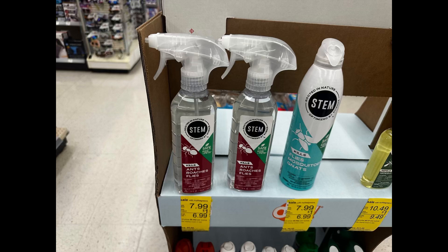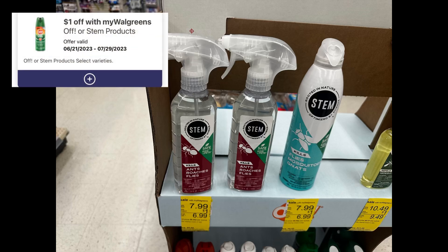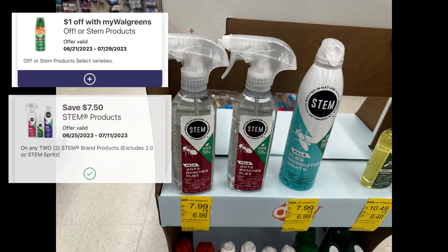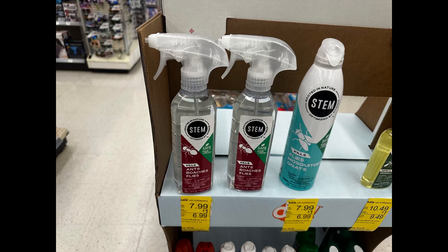The first item I grabbed is Stem at seven dollars and ninety-nine cents, and we have a one dollar store coupon, so basically it's six ninety-nine each. We also have a seven dollar and fifty cent digital coupon. For two Stems, your total is fifteen dollars and ninety-eight cents, less a two dollar store coupon — that's thirteen dollars and ninety-eight cents — less the seven dollar and fifty cent digital coupon. After both coupons, you will pay six dollars and forty-eight cents.